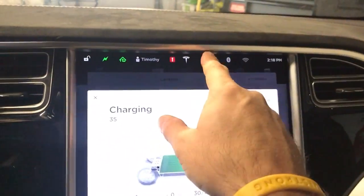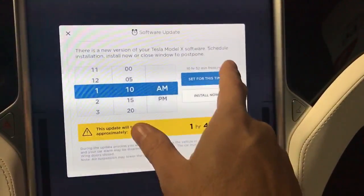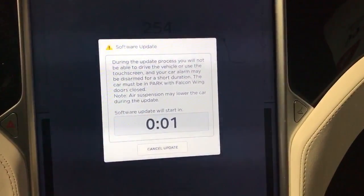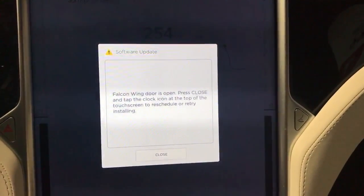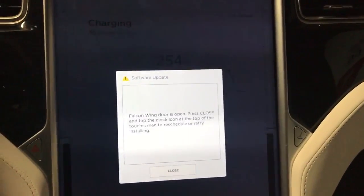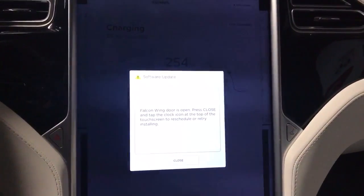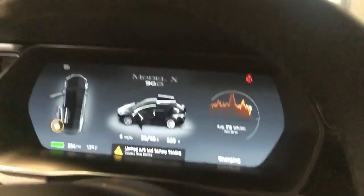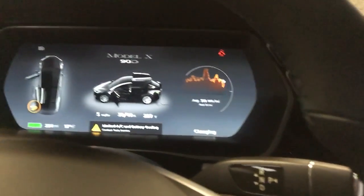There is another software update available, but it actually won't work. If I go ahead and try to install it now, it says: "Falcon Wing door is open. Please close and tap the clock icon at the top of the touchscreen and reschedule or try installing." So I can't install the update. I figured maybe installing it would have fixed the Falcon Wing door — maybe something happened calibration-wise. But all of this didn't start happening until that last update. We got the weird limited AC battery cooling error and then the Falcon Wing door not closing.